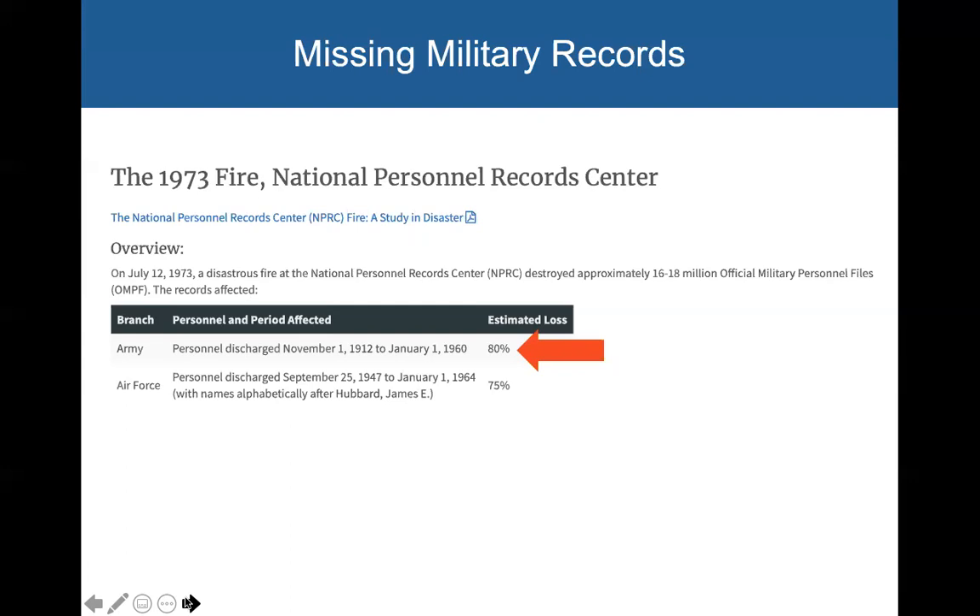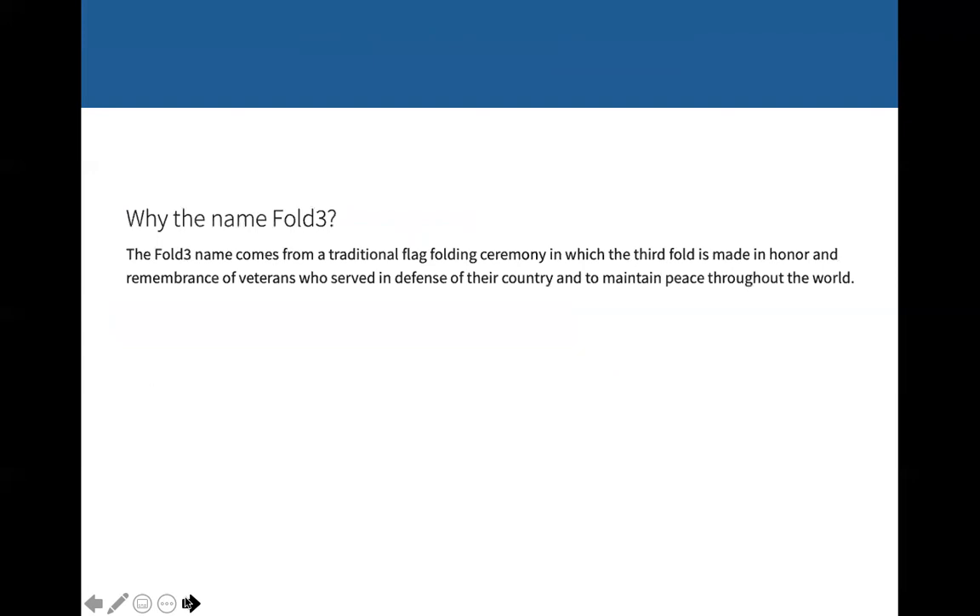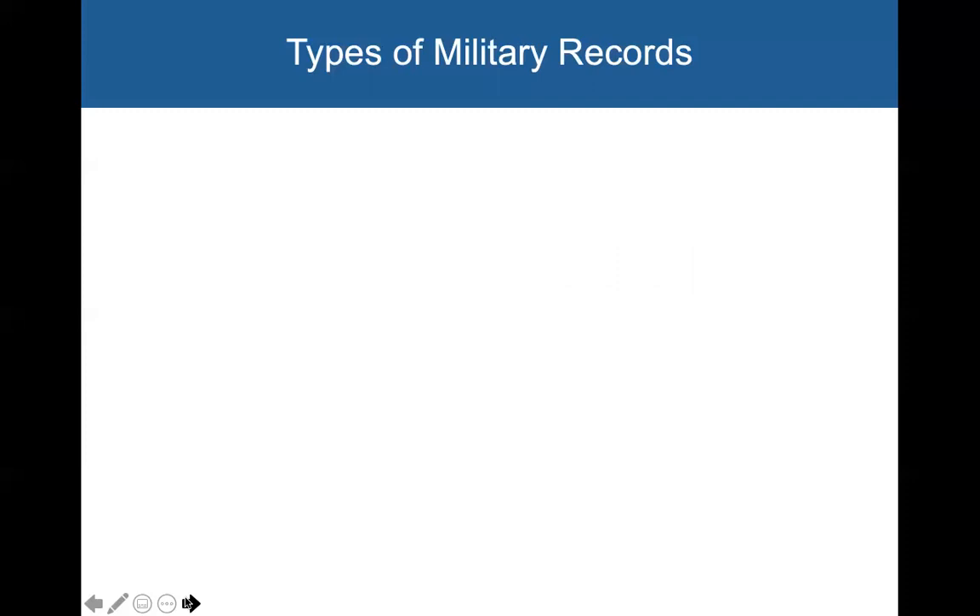Certainly not everything was lost — some of the records they've tried to kind of reconstruct. And why is this database called Fold3? Fold3 comes from a traditional flag-folding ceremony in which the third fold is made in honor and remembrance of veterans who served in defense of their country and to maintain peace throughout the world. That's why they chose that name.